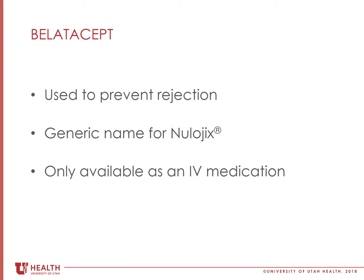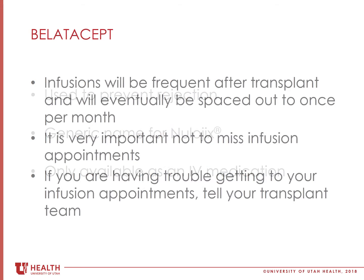You will be receiving it IV, which means it will be infused into your vein. Belatacept IV infusions will be given more frequently early after transplant and will eventually become a once monthly infusion that you will receive lifelong.